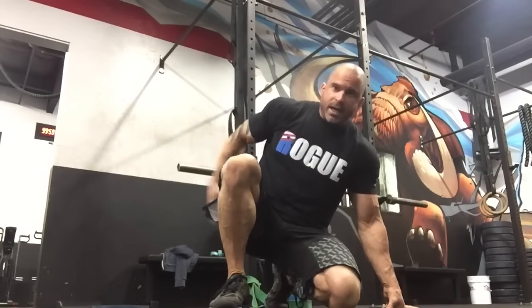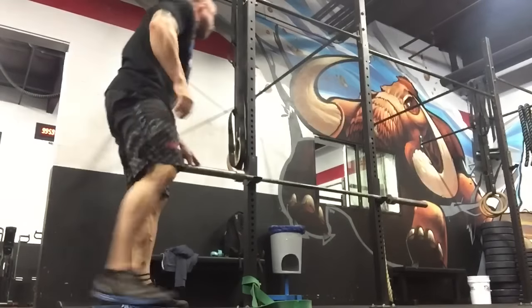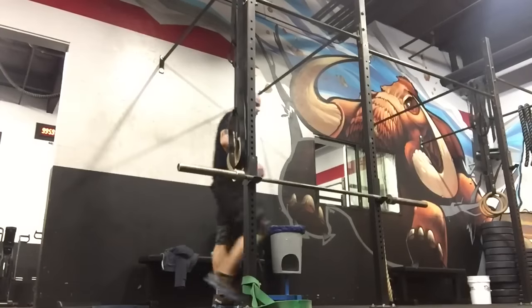We're going to hit the hamstrings and the adductors — we've got to peel those off because they get stuck together and lose the slide they're supposed to have. We're going to hit that TFL, hit that hip, drag that femur back to where it's supposed to be, and then mobilize that ankle. Then boom, we're done — it's just that easy.